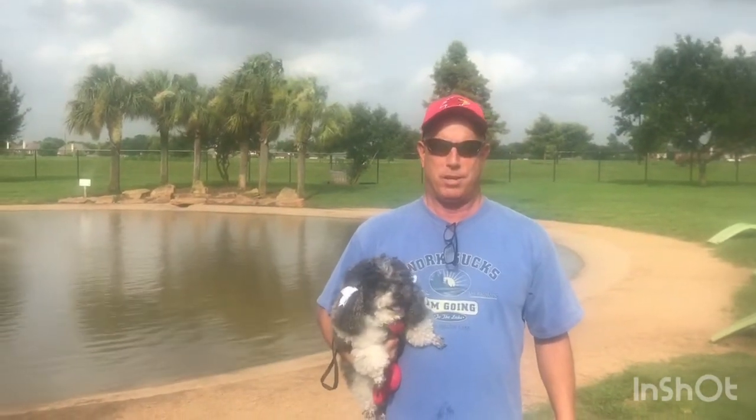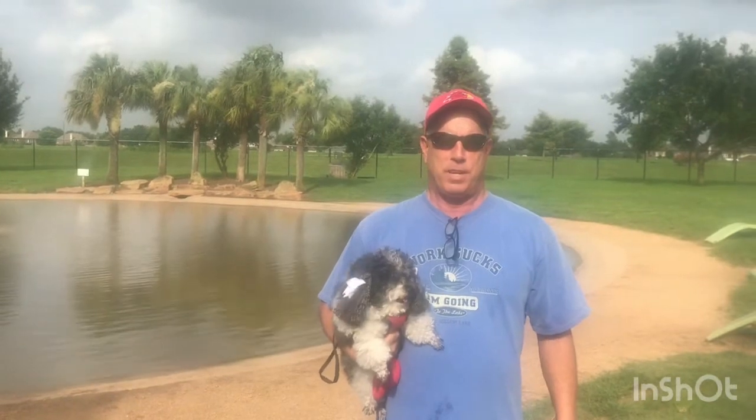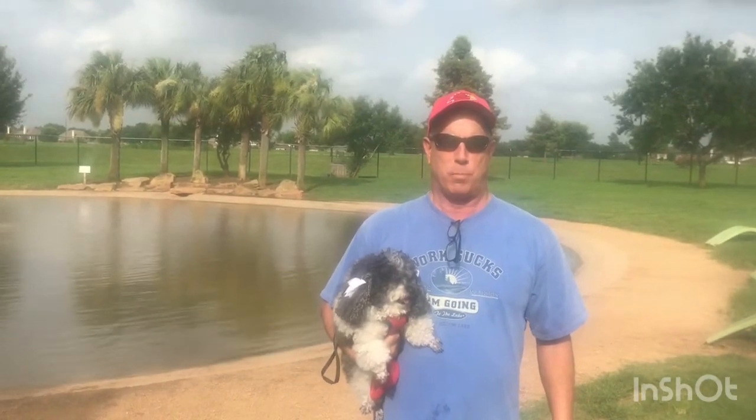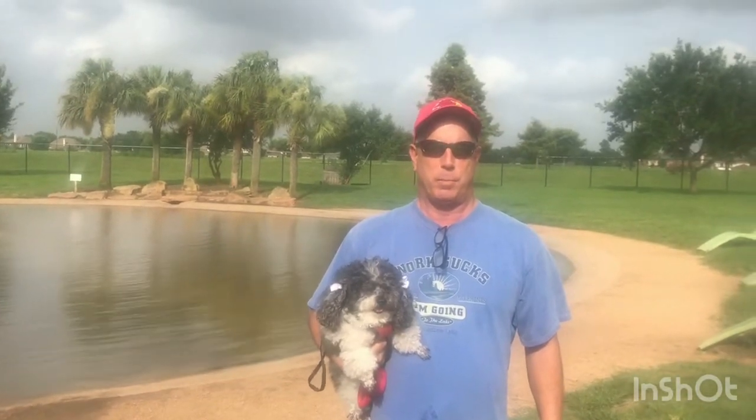Hello everybody, welcome back to my channel Double Jackpot. Today we're at the 15300 University Palm Springs dog park here in Sugar Land, Texas. We're gonna pan around and show you a little bit about the dog park. They have a really beautiful pond for dogs that want to swim, a small section for dogs under 25 pounds, and a section for dogs over 25 pounds.